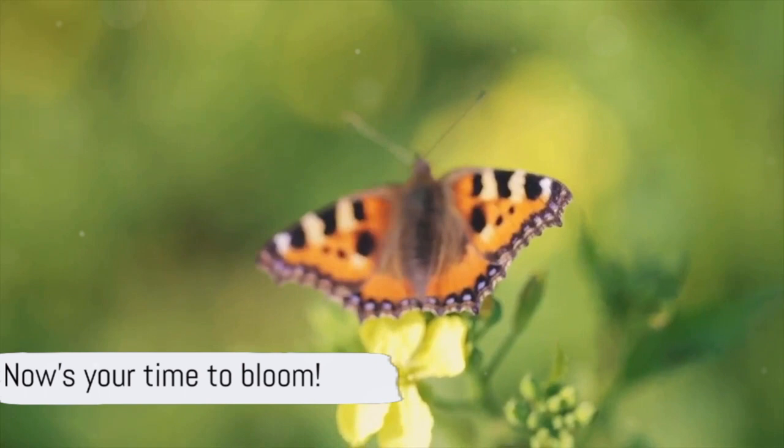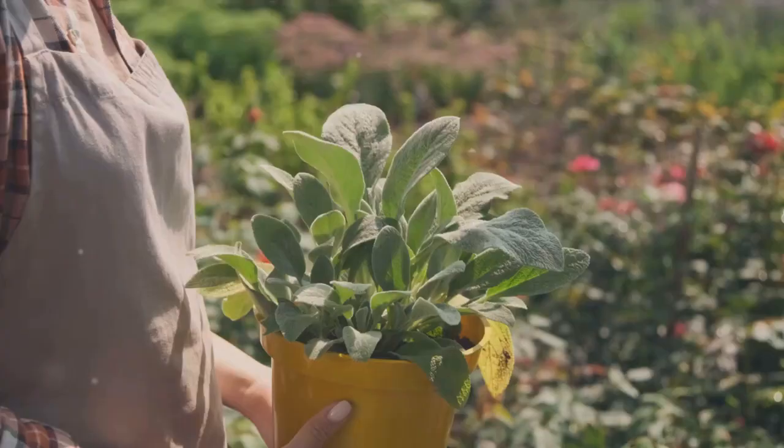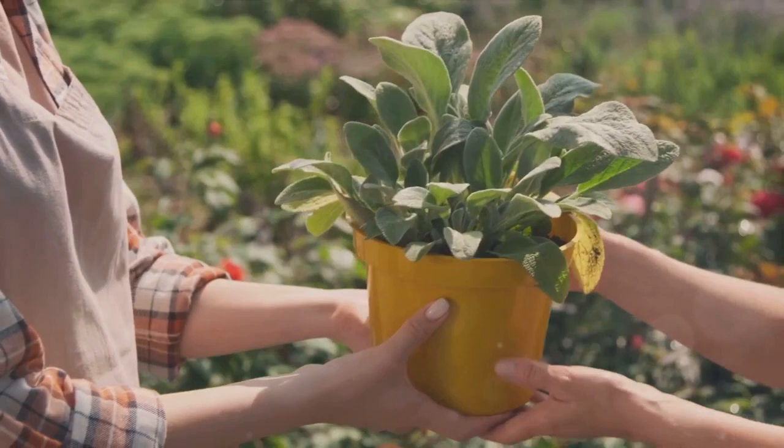Thank you for joining us on this journey to create a butterfly-friendly garden. Now is your time to bloom — plant those seeds, nurture your garden, and contribute to butterfly conservation. If you found this video helpful, please give it a thumbs up, and don't forget to subscribe to our channel for more gardening tips and tricks.